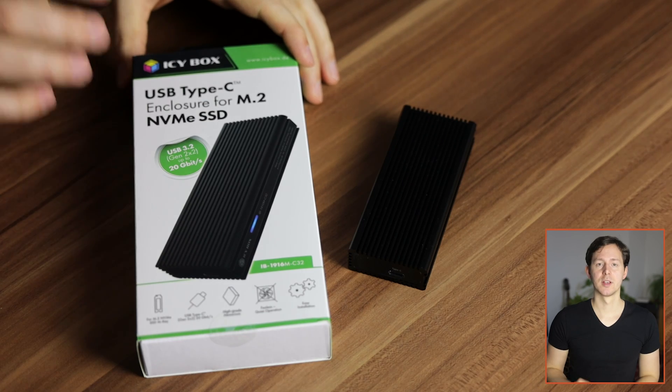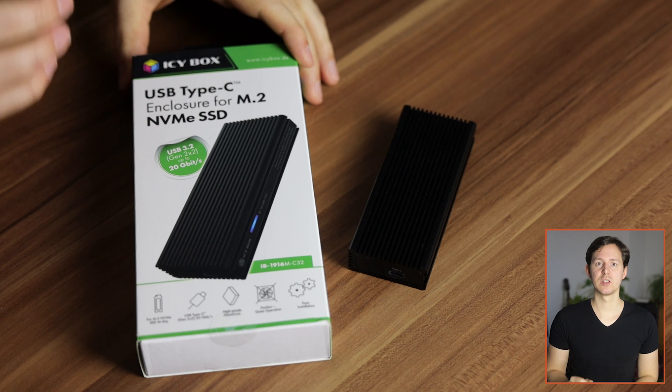But in this video specifically, I want to talk about the ICBox, which is a USB 3.2 housing. However, I just found out during all of these tests that this is actually not supported by macOS, or rather the MacBooks. The annoying thing is that not even my old Intel MacBook Pro can use the full speed of USB 3.2.